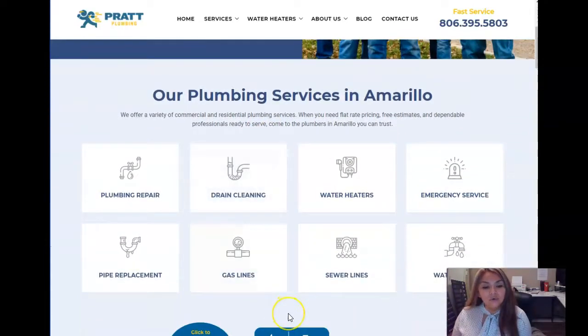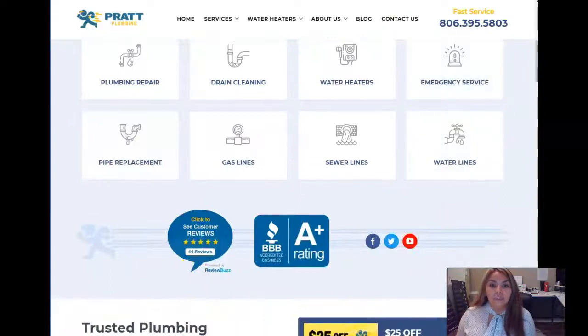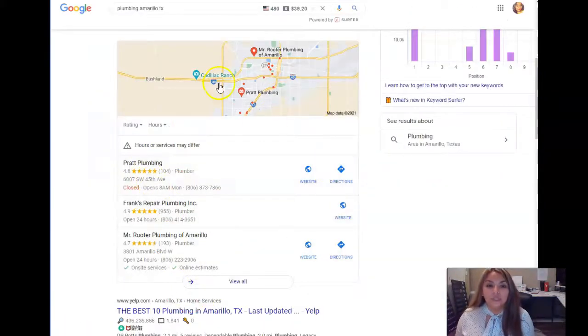Content is king. Google wants you to look like the subject matter expert. So if you have tons of content with the words that people are searching for in Google, that definitely helps give you the authority to rank in that section.